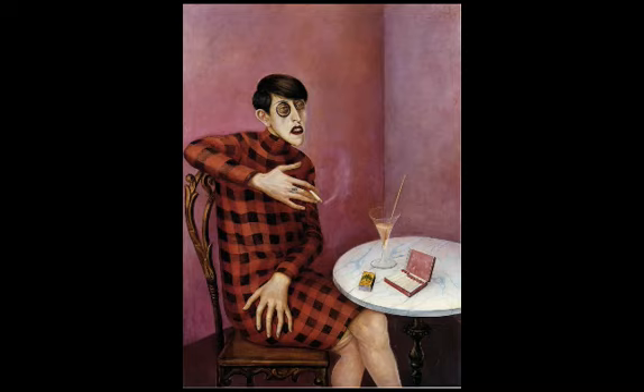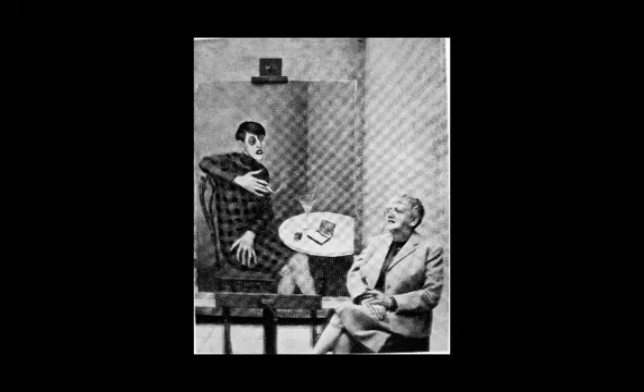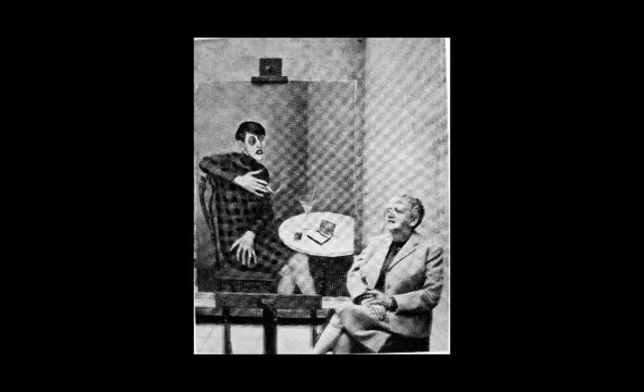What did Dix's sitters think about the fact that he liked to make people ugly? Sometimes it bothered them, but often it was almost a privilege to be painted by Dix in this particularly unflattering way. Some of his wealthier business clients did not particularly like the way they were painted. Sylvia von Harden, as far as we know, did love how this painting worked. It's at the Pompidou Center now, and in the 1960s she even had a photograph taken of herself in front of the portrait — and you can see that she still looks a little bit like the figure in it. It's just a great portrait.